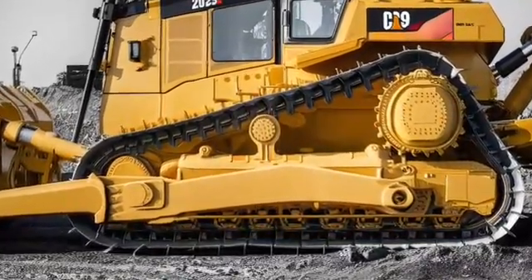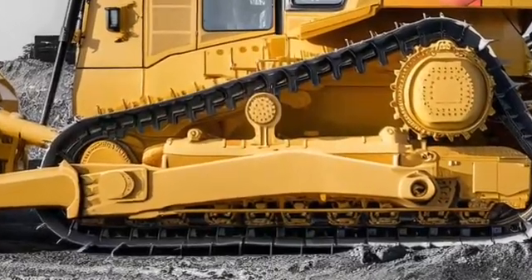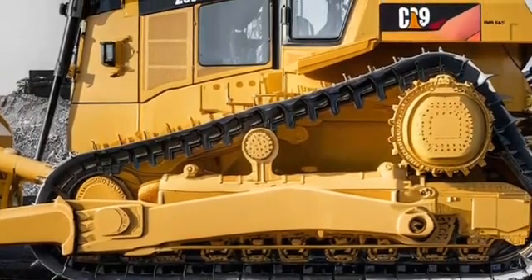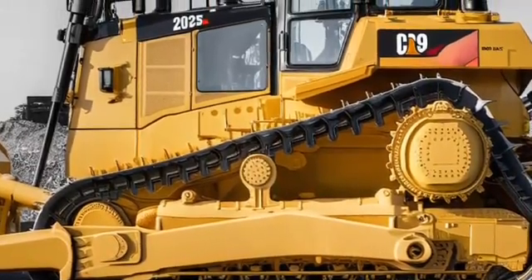Finally, the design of the 2025 D9 remains bold and unmistakably Caterpillar. Painted in the brand's signature yellow, it's a machine that stands out on any worksite. Its combination of power, precision, and durability makes it a go-to choice for operators around the world.